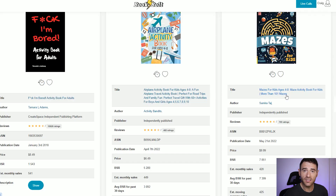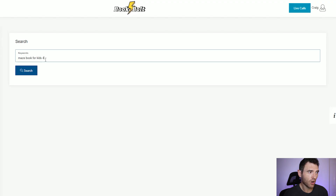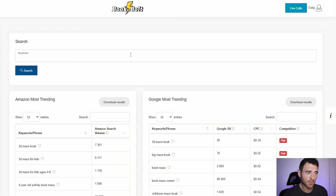Looking at another one for ages 8 to 12 with 100 themed mazes, it's getting an estimated 329 sales a month. Going back to the first one for ages 4 to 8 with more than 101 mazes — for us to break through and create something that's going to sell, we need to make sure we're creating at least that if not more. Now we know the type of book, we can come onto the keywords tab. Searching for 'maze book for kids ages 4 to 8' we can see the Amazon search volume, which is fantastic — if you're creating a book with no search volume, you're not going to sell any books.